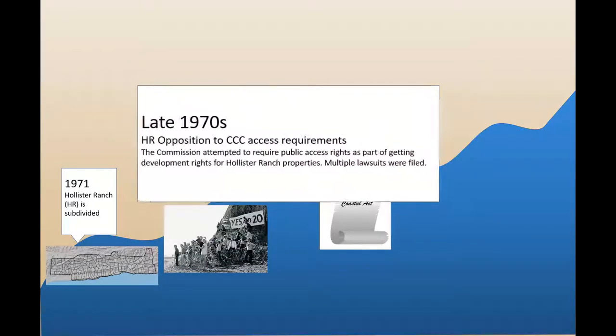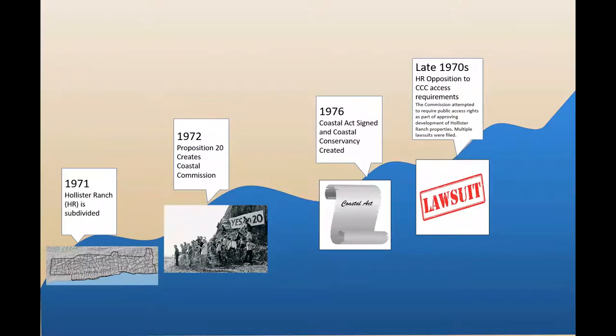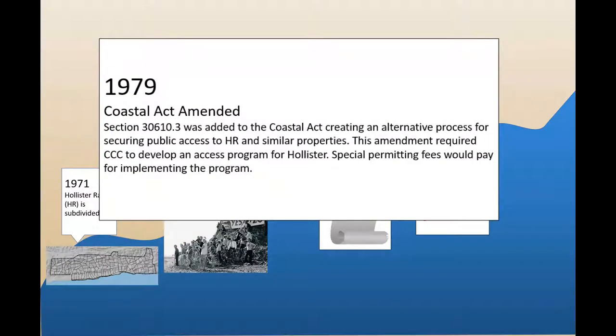In the late 70s, Hollister owners began to develop their lots, and as was customary at the time, the Coastal Commission attempted to require public access rights as part of the development process. But Hollister Ranch owners objected and multiple lawsuits were filed. In 1979, the legislature stepped in and added a new section to the Coastal Act that created an alternative process for securing public access to the ranch coastline and similar coastal subdivisions. This amendment required the Coastal Commission to develop a coastal access program for Hollister.